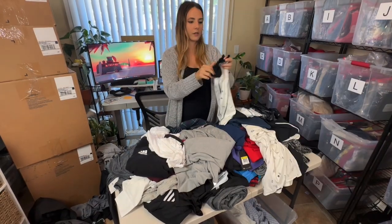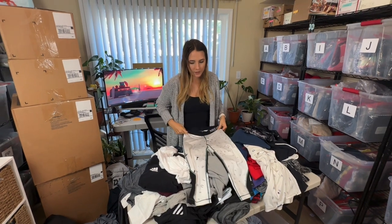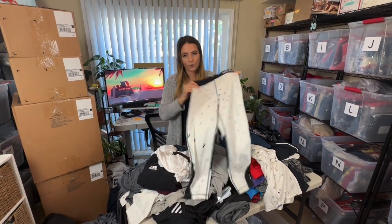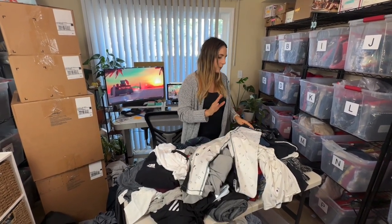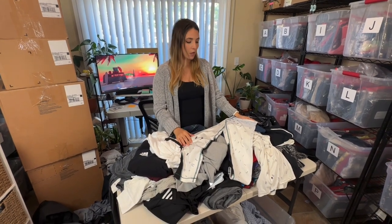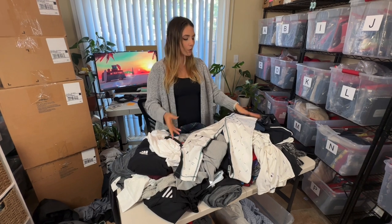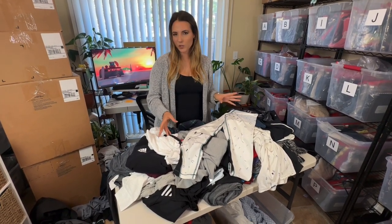These are Nike Pro leggings — the crop variation, so they won't go for as much. With Nike Pro leggings the pattern means a lot; some go for way more than others and some you only get $15 for. Given that this is a more unique style it may go for a little bit more. Either way I'm going to list it, but just to be safe I'll say I'll get about $20 for it.